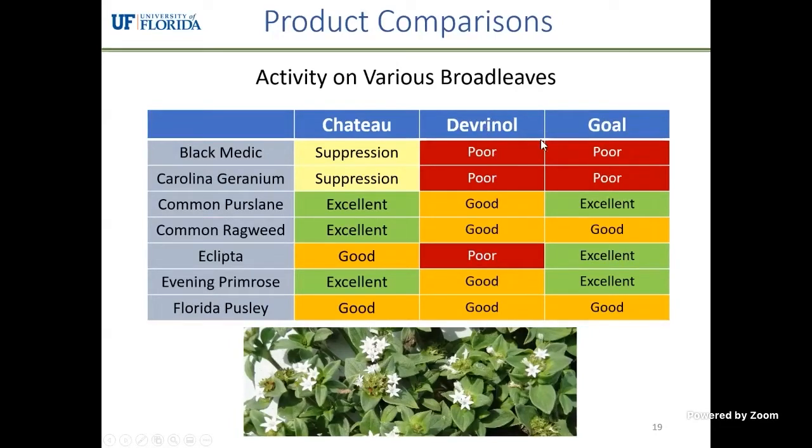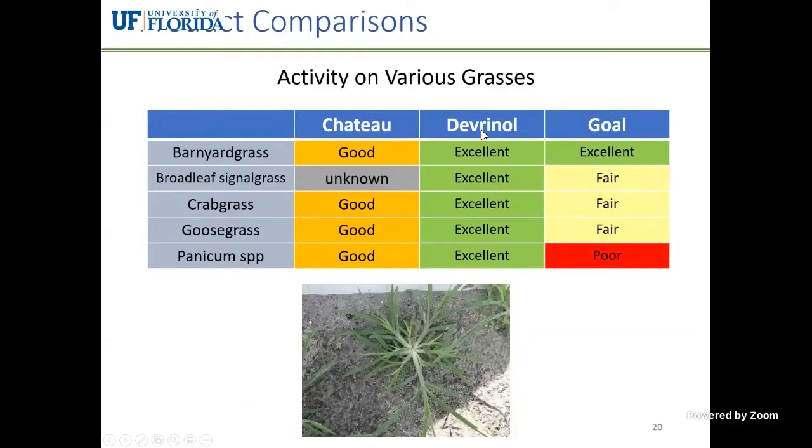Chateau persists a little longer and provides excellent weed control of most species — a little better than Goal, although Goal is also a very good product. The reason they historically mixed Goal and Devernol is that Devernol is much better on grasses than Chateau or Goal, so that mix gave better overall control. However, Chateau is decent on grasses as well. The last pricing I checked, Chateau was around $20 per acre, while a Goal-Devernol mix costs around $120 per acre — a big difference, which is why we settled on Chateau as the best option.